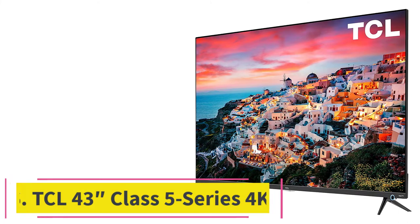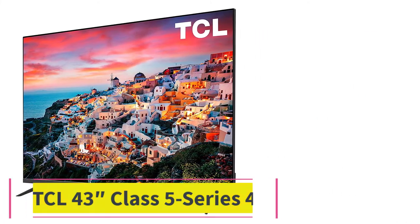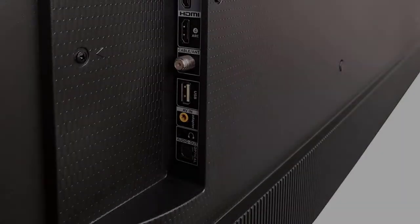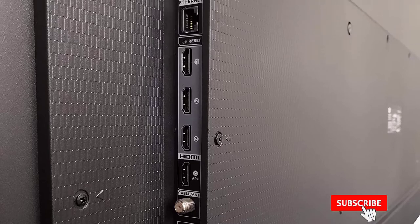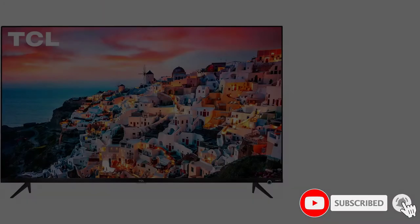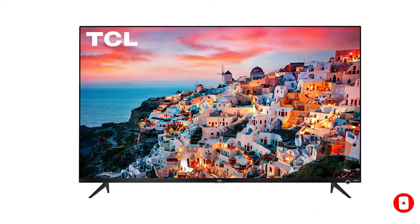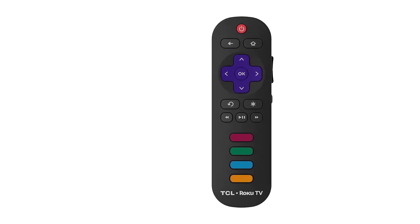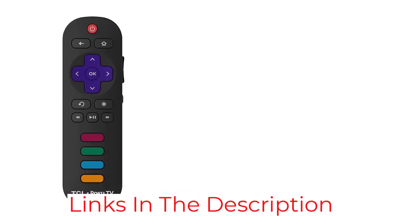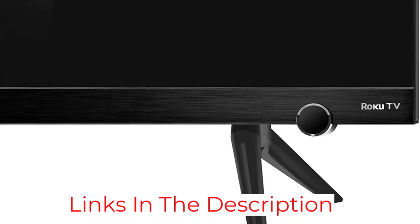At number six: the TCL 43 Class 5 Series 4K. Expect serviceable performance with this unit. It supports 4K UHD with Dolby Vision for a crisp picture, supported by TCL's HDR Performance Pro suite for contrast and brightness optimization. This smart TV really excels with the Roku TV platform, offering crisp thumbnails for one-button access to apps, navigation menus for search and streaming channels, and a customized My Feed with your preferred content.